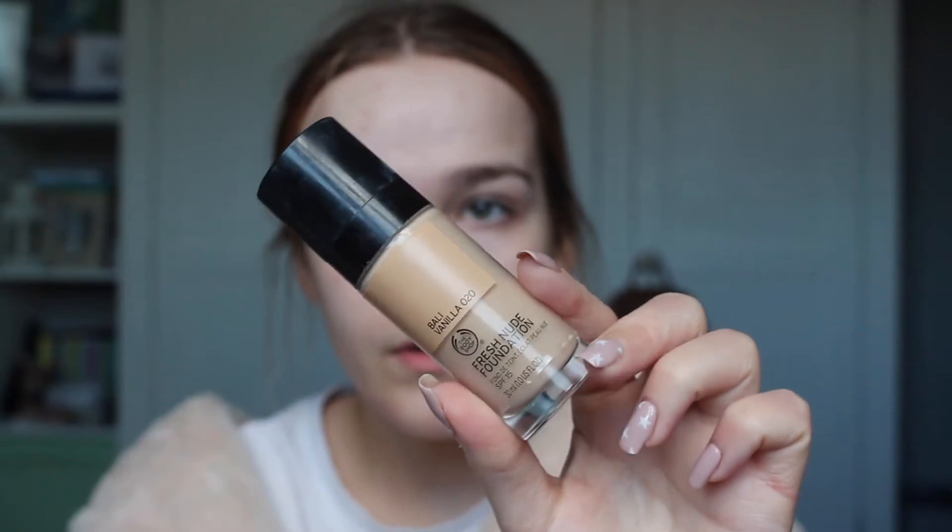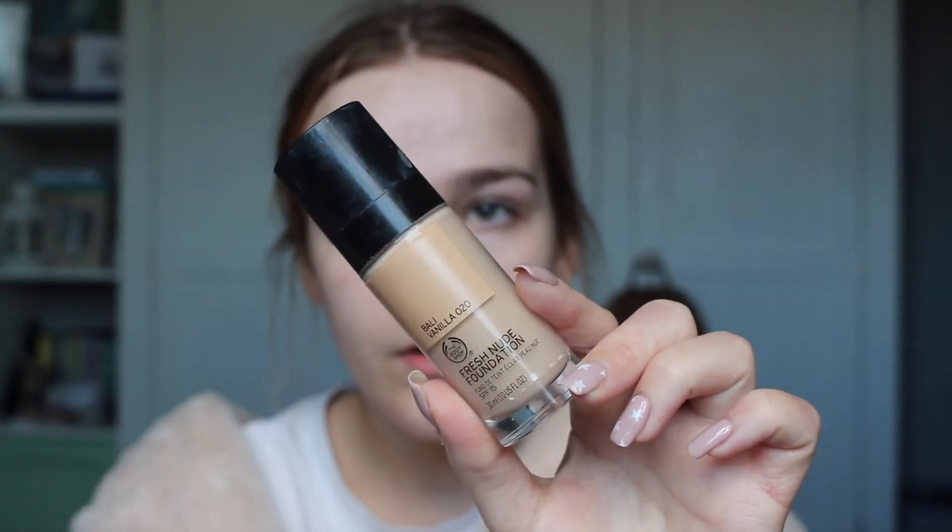Now we can move on to foundation to try and fix my very pale face. We're going to use the Fresh Nude Foundation — this is actually the one I use every day anyway. I struggle a lot with foundations because some bits of my skin are super dry and my forehead gets really oily. This one works for everything — it's medium coverage but definitely buildable, looks nice all day, doesn't flake up or crumble. The shade I've got is Barley Vanilla, which is 0.20. I'm just going to apply a couple of pumps on the back of my hand and blend it in with a beauty sponge.